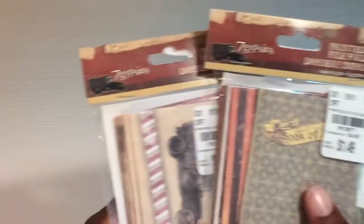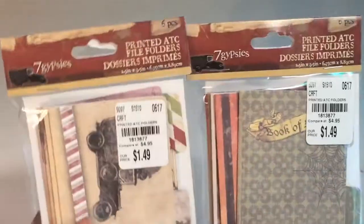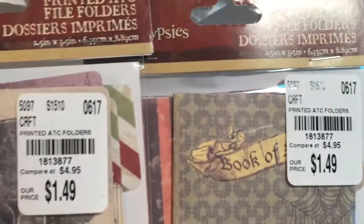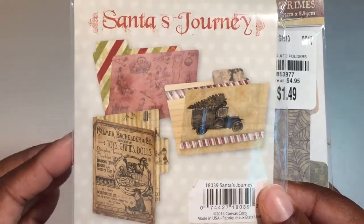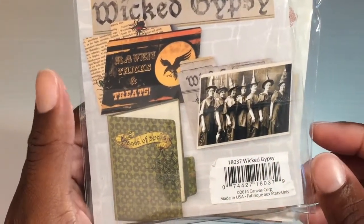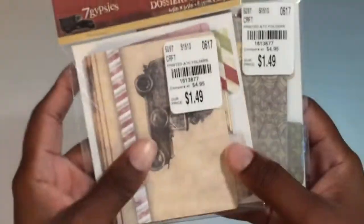I found these two cute little file folder packs from Seven Gypsies — I think they are freaking adorable. They were $1.49 each. Here are the SKU numbers, and here is what this one looks like on the back — it's got some vintage images. And this one is more of a Halloween theme; I like that one that says 'Book of Spells.'